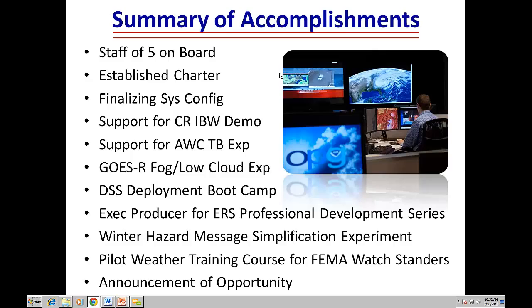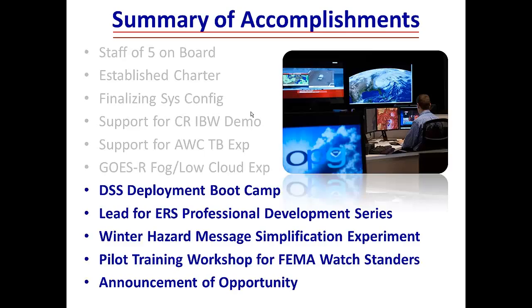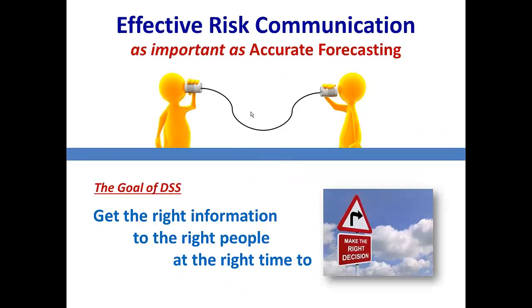We also issued an announcement of opportunity for labs, test beds, and academic institutions to submit proposals to be included in the operational readiness evaluation. Science is crucial, and so is the process of communicating that science to people who are out there as core partners actually making life-saving decisions or important risk management decisions.